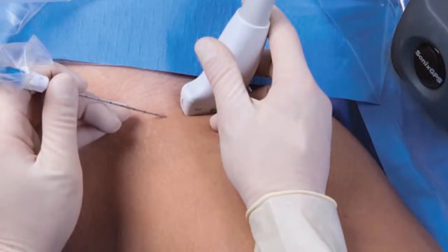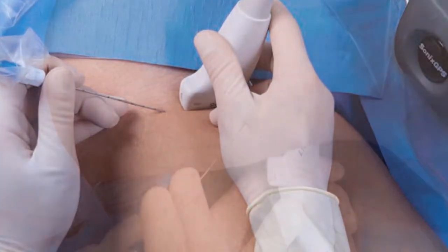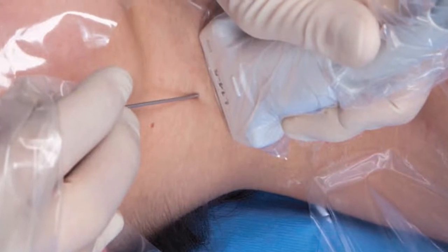We've been using this technology routinely in the perioperative setting for numerous patients involving upper and lower extremity and abdominal wall blocks, as well as for the placement of central lines in the operating room.